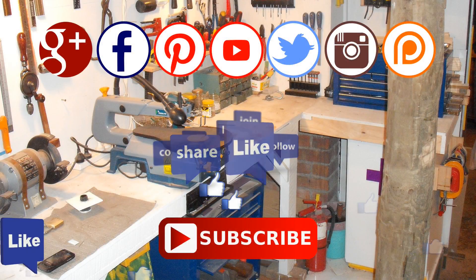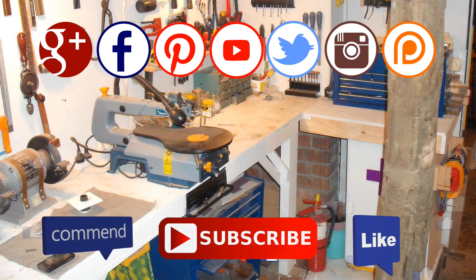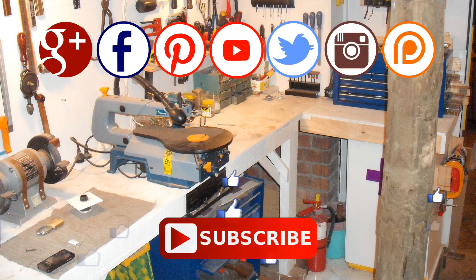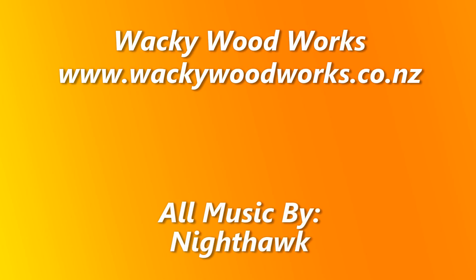Just thought I'd give a bit of an update since I haven't done an actual update on the craft room for a while. I believe that the craft room is now actually done — finished, completed, no more to do. So catch you next time. Thanks for watching, and don't forget to go and make something.